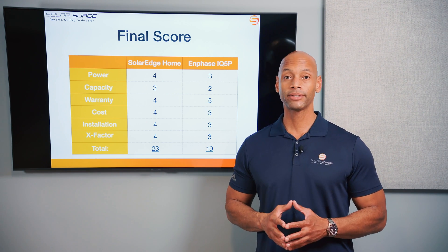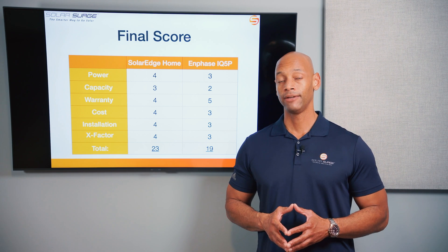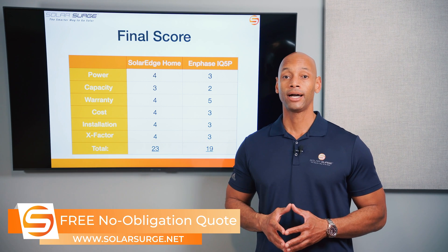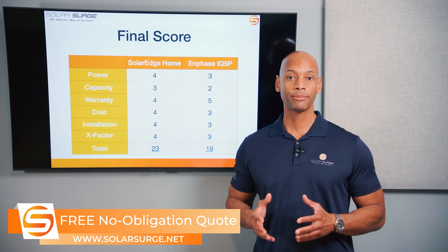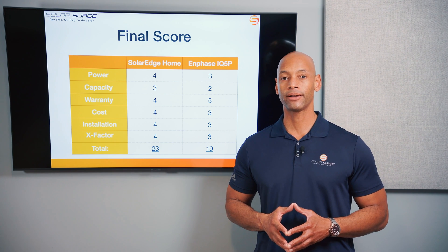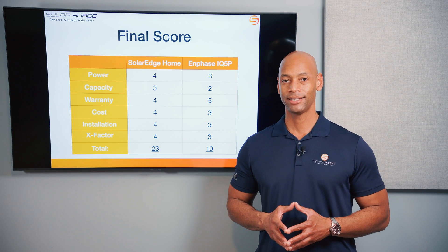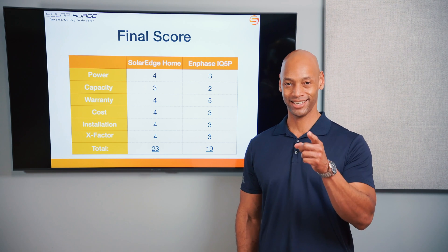If you're a homeowner looking at solar and battery storage options, feel free to reach out via the link below to set up a call with a solar expert, or use our free online quote tool to see how much solar and storage costs in your area. That does it for today's video. I thank you all for spending time with Solar Surge. I'm Joe Ordea, encouraging you to get prepared and be empowered. Thanks for watching and I'll see you on the next video.